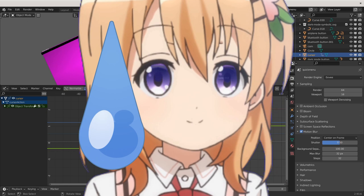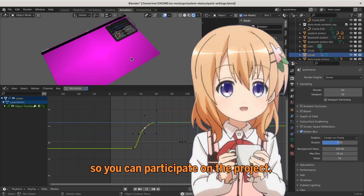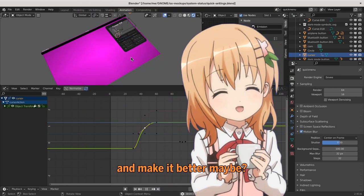And if you disagree? The blends are on GitLab, so you can participate on the project and make it better maybe?